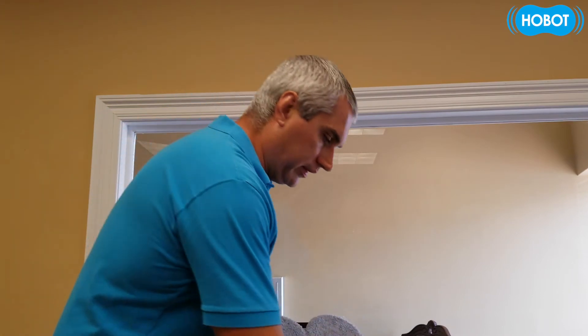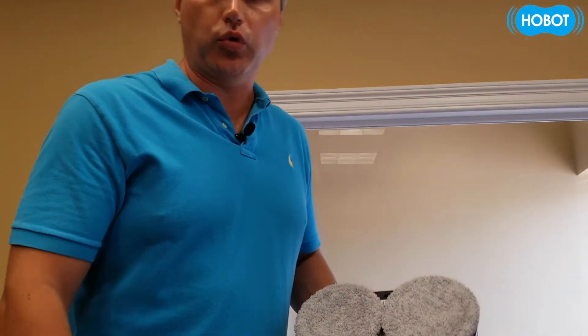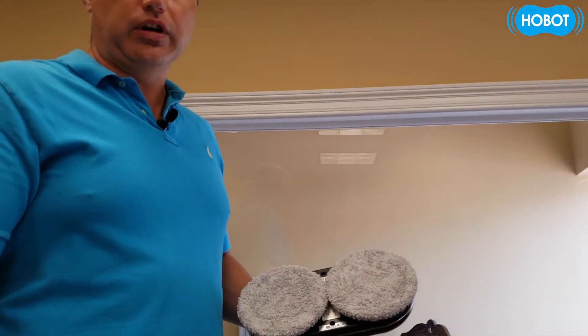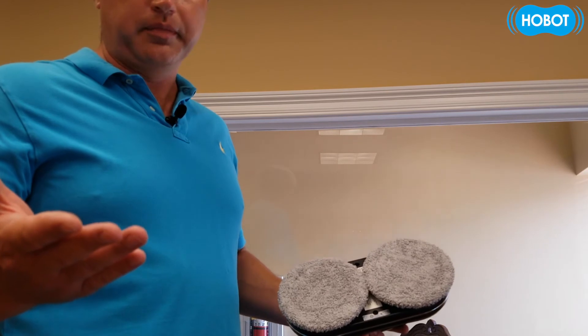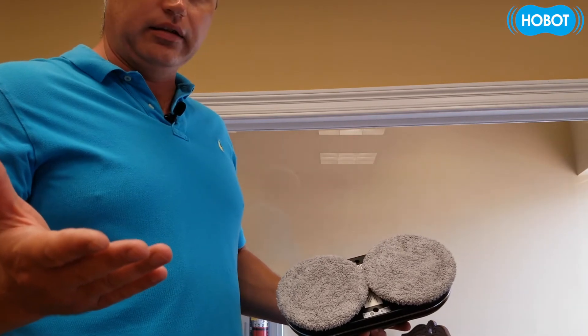That way we will help the Hobot go to the top, and once it reaches the top, the ultrasonic water spray will start working. From that point on you don't have to really do anything — the Hobot will do all the work for you. So let's see what it's gonna do.